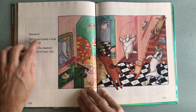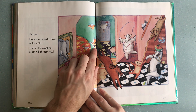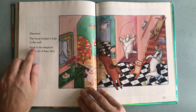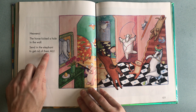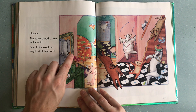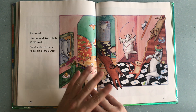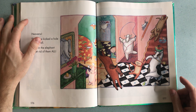Heavens, the horse kicked a hole in the wall — there you can see the horse has broken the wall. Send in the elephant to get rid of them all! So they finally decide, let's get a big elephant to chase all of the animals out. It's getting too crazy!